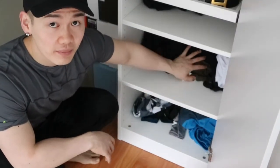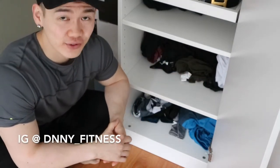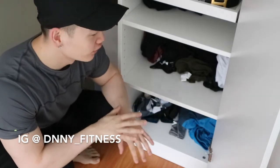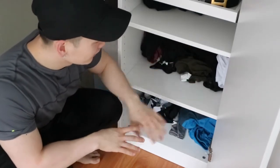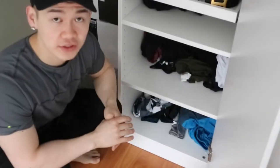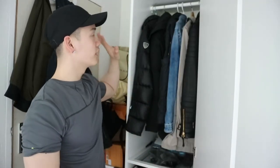Under here are all my gym and sporty clothes, but I won't show you because they're very messy and not organized at all — not really interesting to see. So that wraps up the second closet, which is mainly outer jackets and accessories.